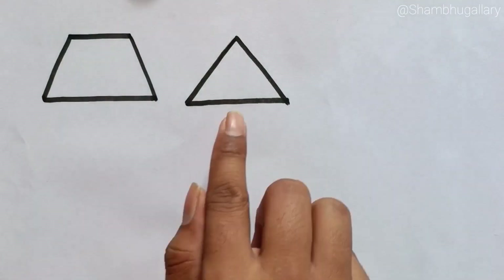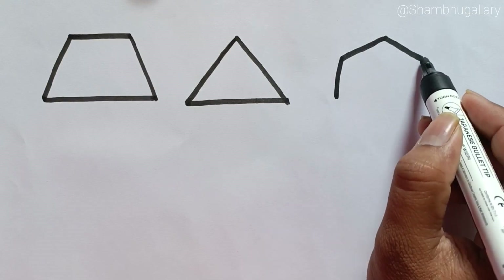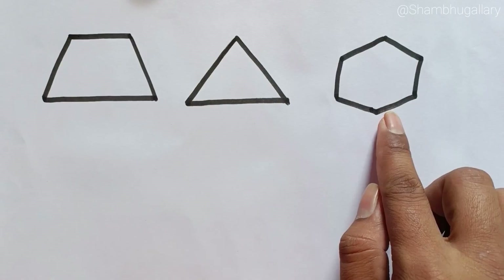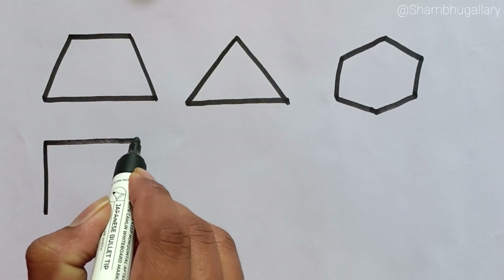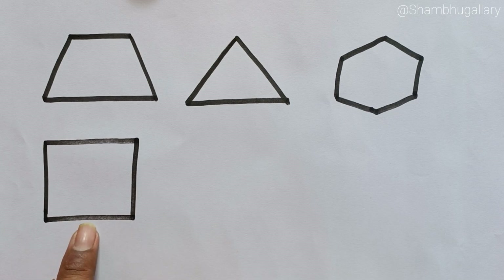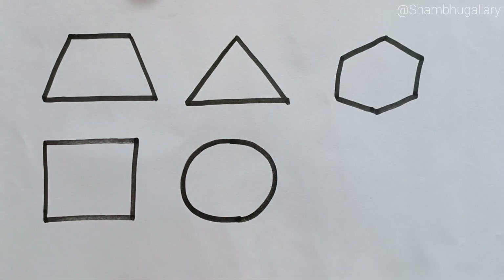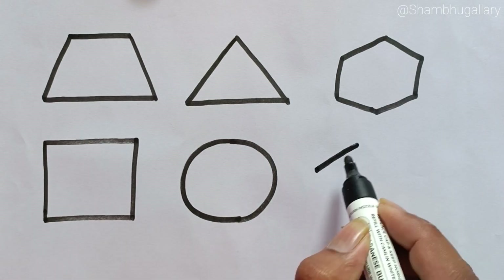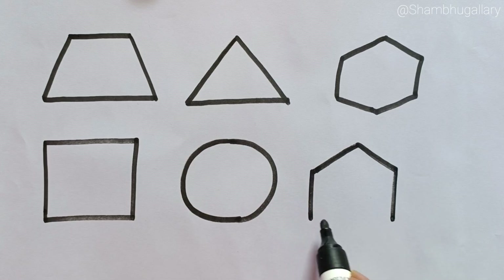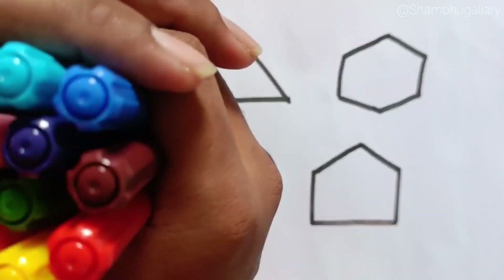Trapezoid, Rhombus, Hexagon, Square, Circle, Pentagon. Let's learn some colors.